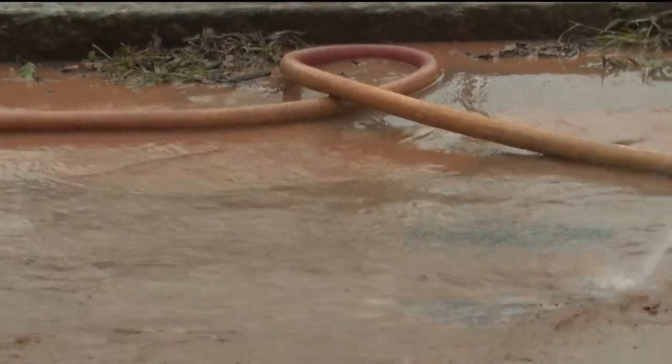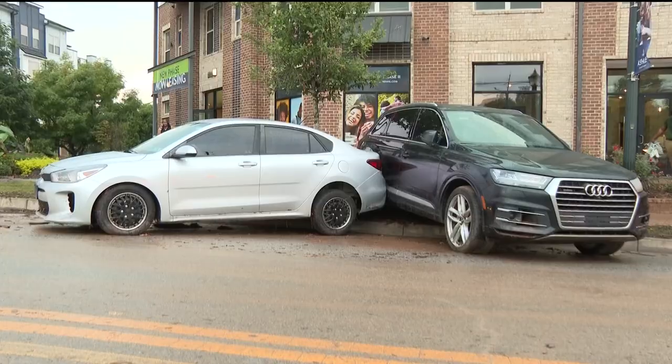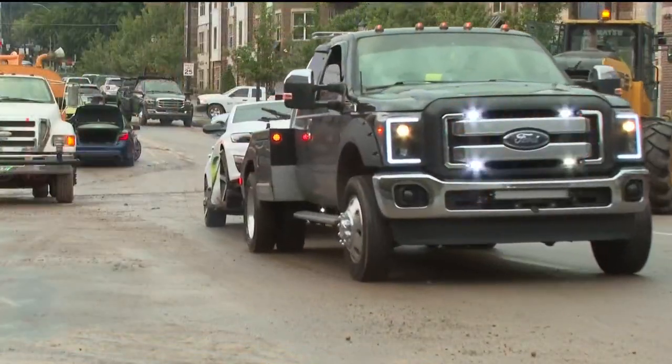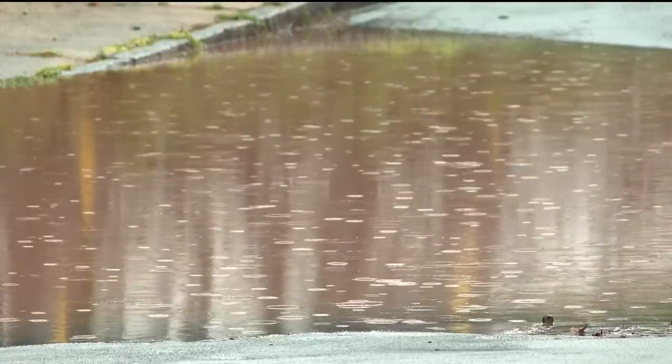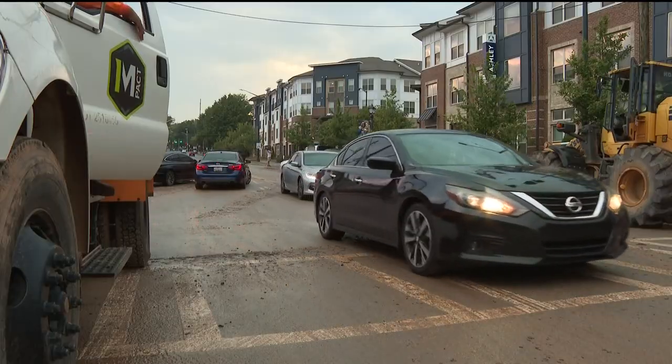The cleanup — muddy streets, clogged drains, and wrecked vehicles. More than three inches of rain over a short amount of time Thursday afternoon wreaked havoc around Clark Atlanta University. Look, the car is moving. Students watched the water rise inside their dorms. Yeah, it was scary.